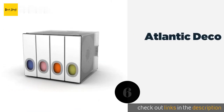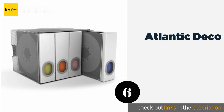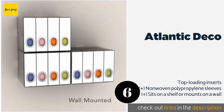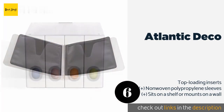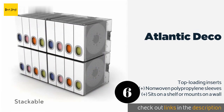The next product in our list is Atlantic Deco. This selection from Atlantic Deco includes 4 books, each marked with a specific color for categorizing movies and games. Each album houses 24 CDs and features locks for combining with other cases, allowing you to build a vertical or horizontal library.